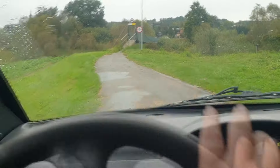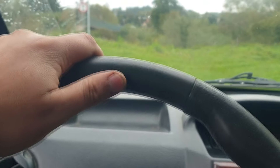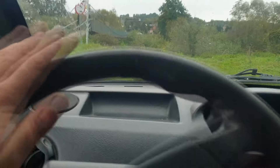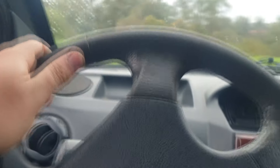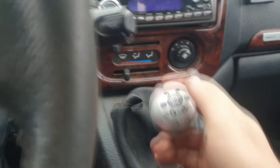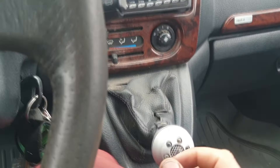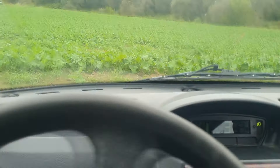Gdzieś bym sobie tutaj nawrócił. Jedzie — napęd na przednie koła. Jest tu jakaś trawka i on już ślizga. Jak tu się biegi zmienia? Tu jest automat, taki półautomat. Mamy bieg do przodu, mamy luz. Ślizgamy do tyłu i mamy wsteczny. Nie dodajemy tylko gazu.